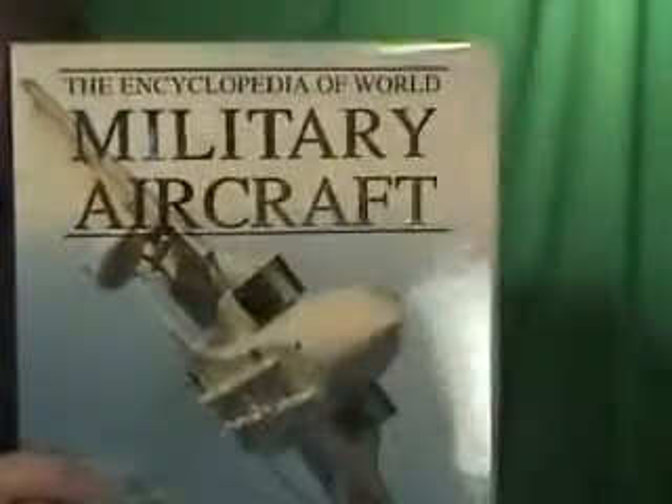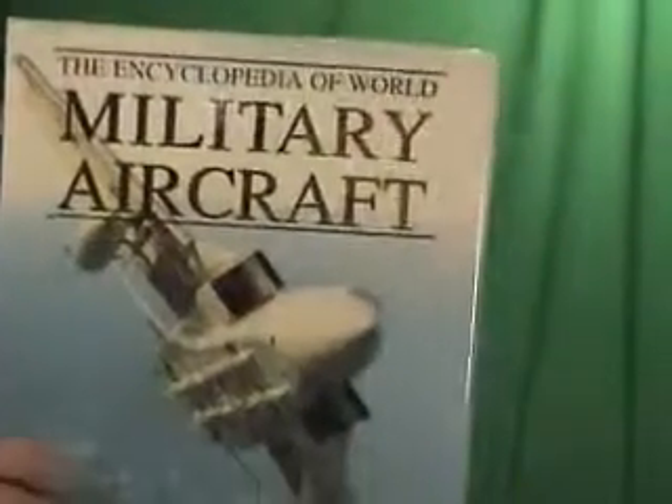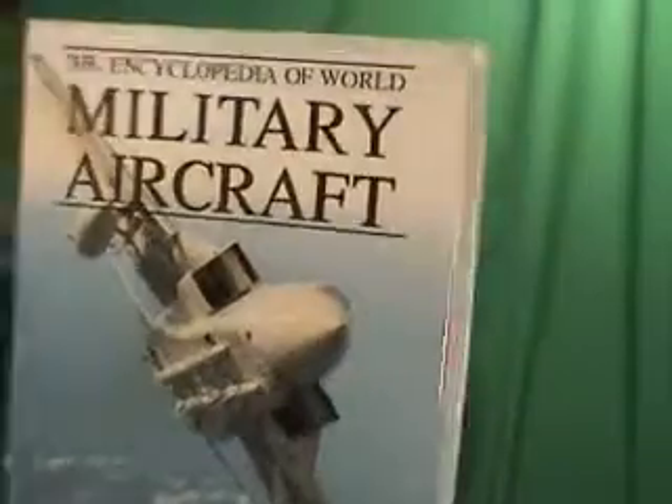Hi folks, Silly Billy 2 Half with yet another auction. This is the Encyclopedia of World Military Aircraft, and this is a Barnes and Noble book — Barnes and Noble put this out themselves.